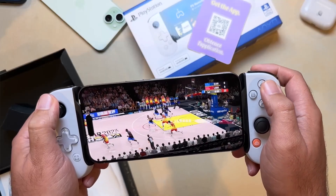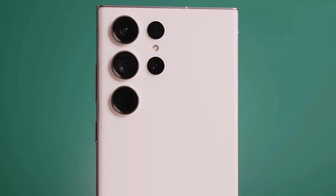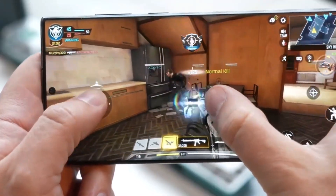Apple is promoting the A17 Pro for console-like games, so it'll be interesting to see how Samsung markets the Snapdragon 8 Gen 3's advantage.